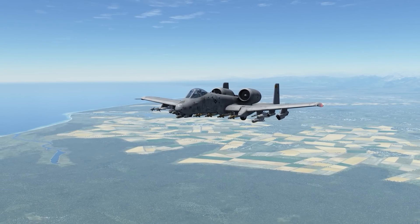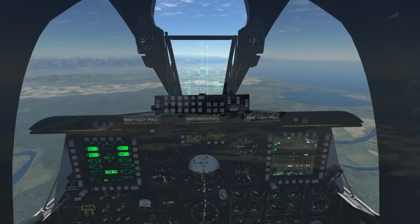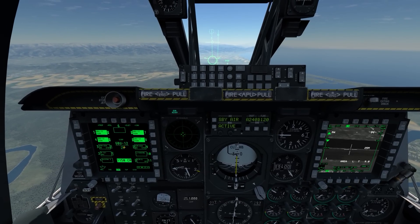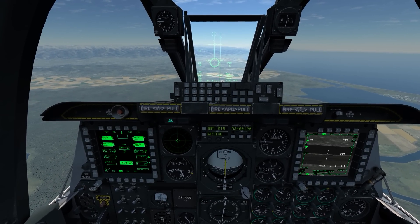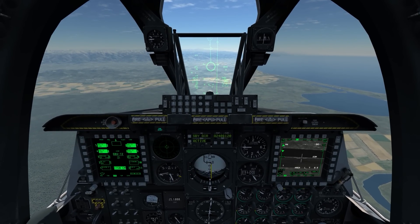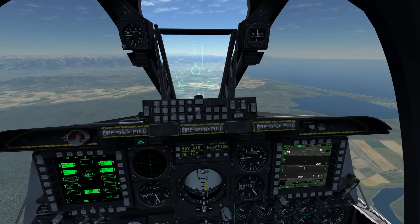Hello again everybody, welcome to another edition of On the Range and the A-10C Warthog. Today I'm up in the aircraft to look at a very specific aspect of GBU-12 delivery, and to answer the question: why did the GBU-12 and the GBU-10 consistently fall short of the target when released from below about 5,000 feet above ground level, or above the target location?